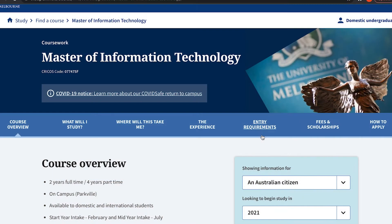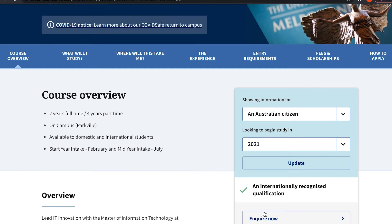For the money you pay for these degrees, you should expect to come out knowing what you're doing. The Masters of IT is a two-year degree full-time, four years part-time. The part-time option isn't really available for international students due to visa requirements. At University of Melbourne, if you've done an undergraduate degree in IT or have enough experience, they have recognition of prior learning (RPL), so you may be able to complete the degree within one year.